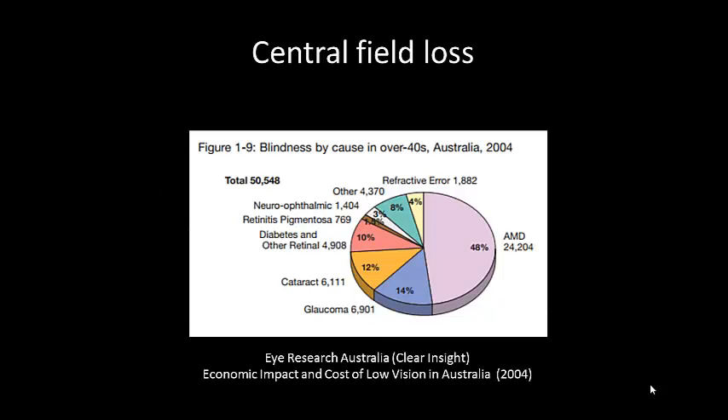As you can see from this graph taken from the Clear Insight publication by iResearch Australia, the most common cause of blindness in people aged over 40 in the country is macular degeneration. And you can see it makes up almost half of the people that have blindness. The resultant vision loss from macular degeneration is restricted usually to the central 10 degrees from fixation.